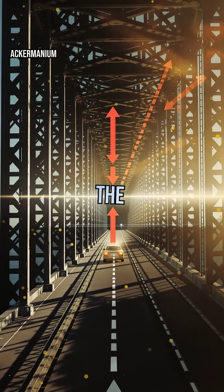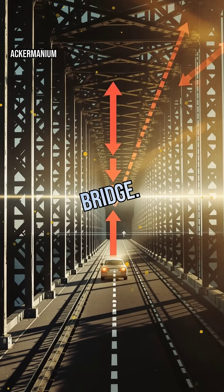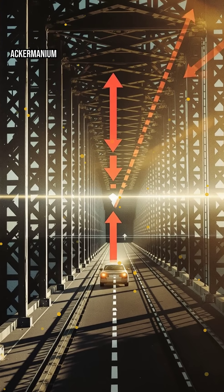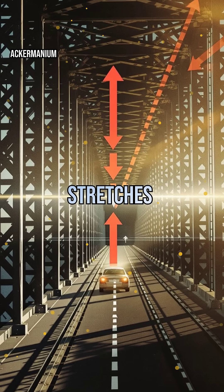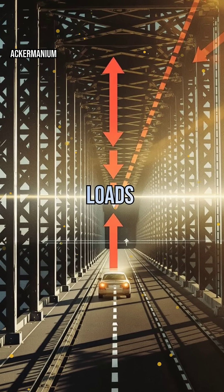Compression, on the other hand, pushes materials together, like squeezing a spring. In a simple beam bridge, the top gets squished — compression — while the bottom stretches — tension. This clever arrangement lets bridges handle massive loads without breaking a sweat.